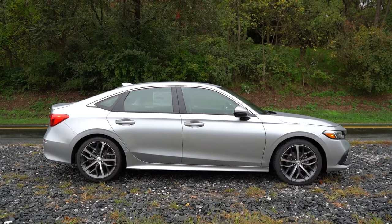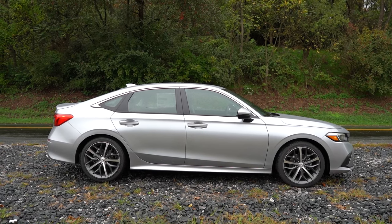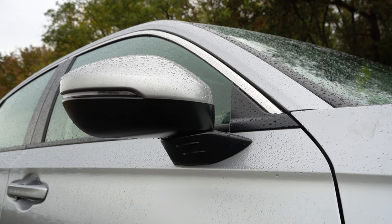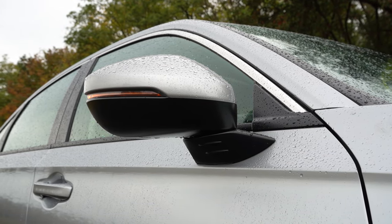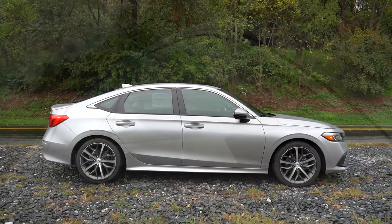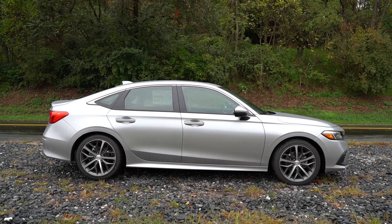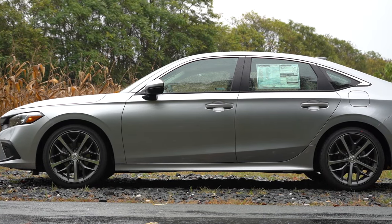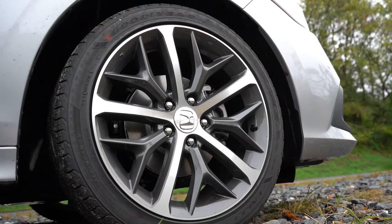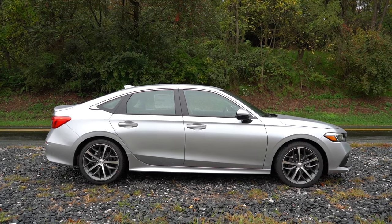Moving to the side: black window surrounds come standard, along with body-colored power-adjustable side mirrors — gloss black for the Sport trim level. For heated side mirrors, go with the EX or Touring. The Touring also gives you LED-integrated turn signals. Looking at the wheel setup: 16-inch steel wheels with covers on the LX, 18-inch gloss black alloys for the Sport, 17-inch aluminum alloys for the EX, and 18-inch silver alloys for the Touring. I think they look absolutely amazing.